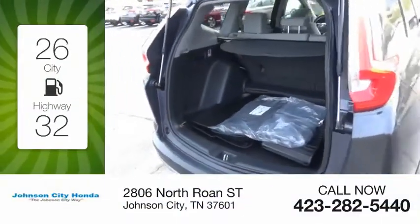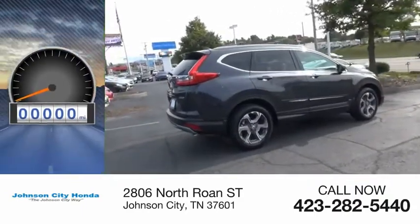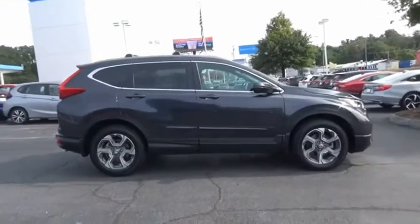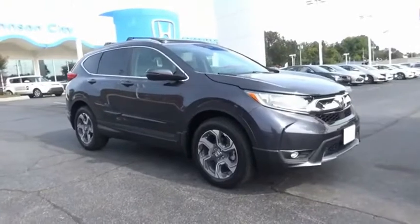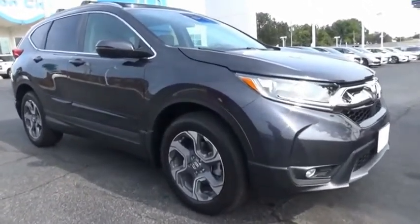Great fuel efficiency saves you money by requiring fewer trips to the gas station. This vehicle has less than 15,000 miles. The CR-V is a top-recommended vehicle because of its car-like driving manners, good value, cool technology, and comfy interior.